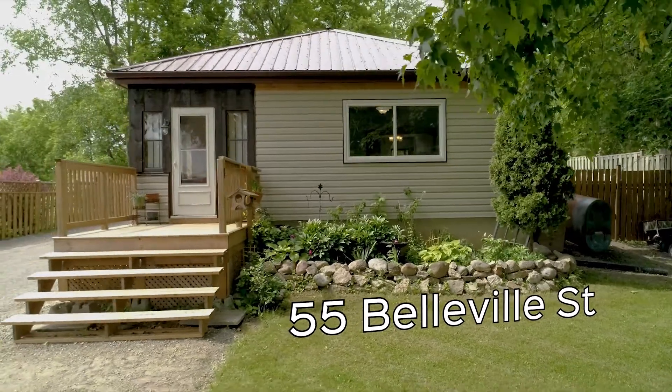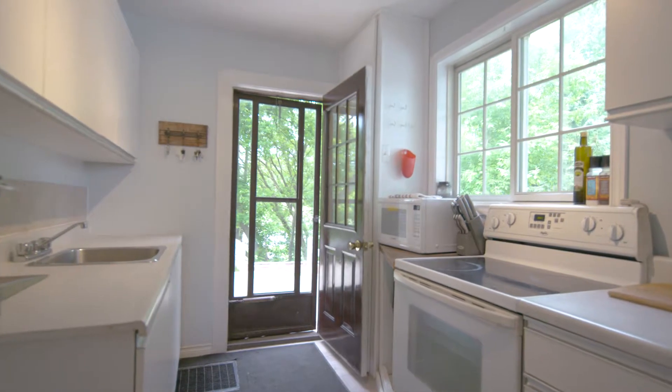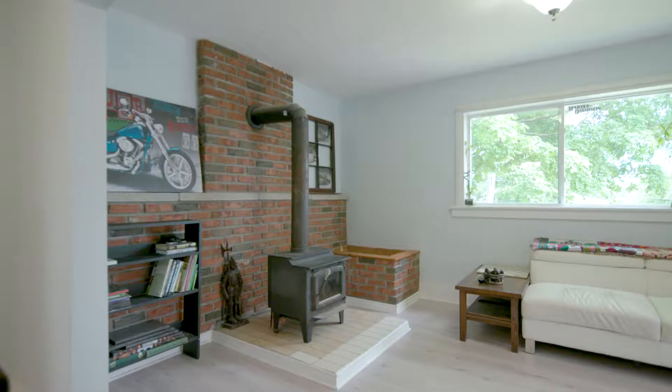Here you will find 55 Belleville Street. This sweet bungalow is bright and inviting. The open concept floor plan is sure to please. This home has been well maintained.